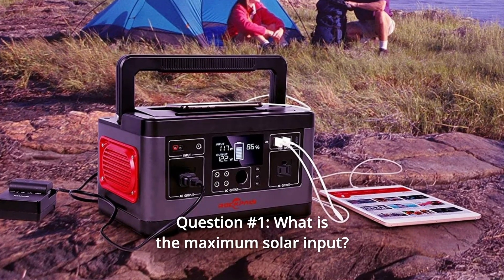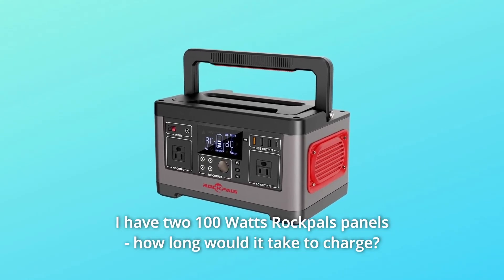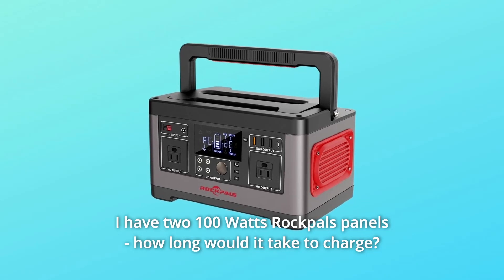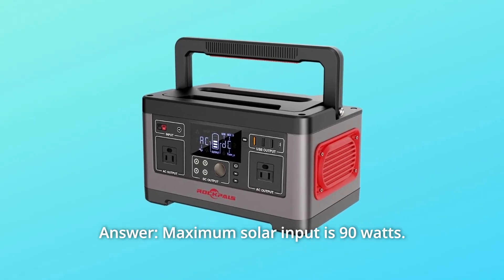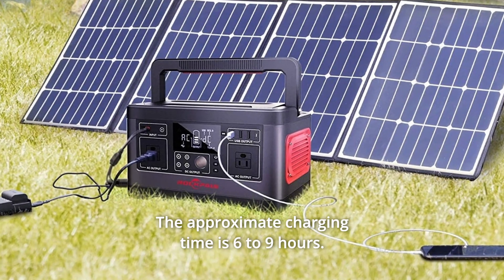Some common questions. Question 1: What is the maximum solar input? I have two 100W Rockbull panels — how long would it take to charge? Answer: Maximum solar input is 90W. The approximate charging time is 6-9 hours.